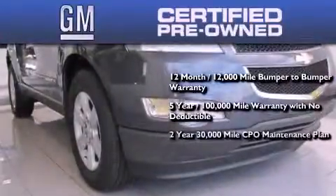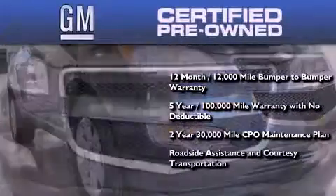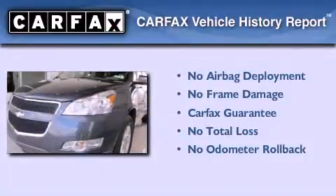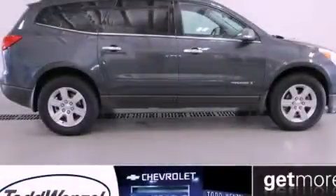A 2-year, 30,000-mile standard CPO maintenance plan, plus roadside assistance and courtesy transportation. Not to mention that this Chevrolet qualifies for the Carfax buyback guarantee. Contact us today and schedule your opportunity to see this vehicle in person.